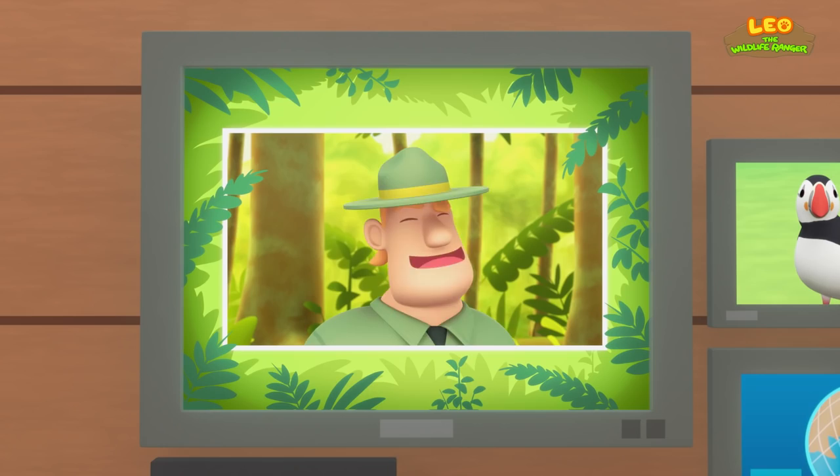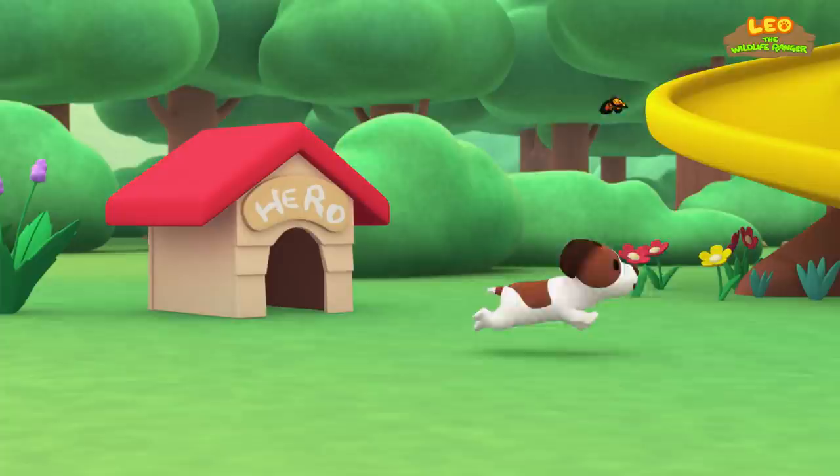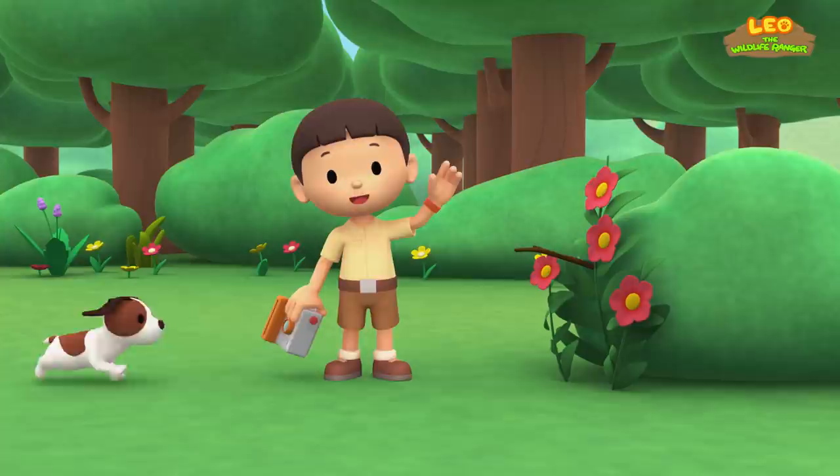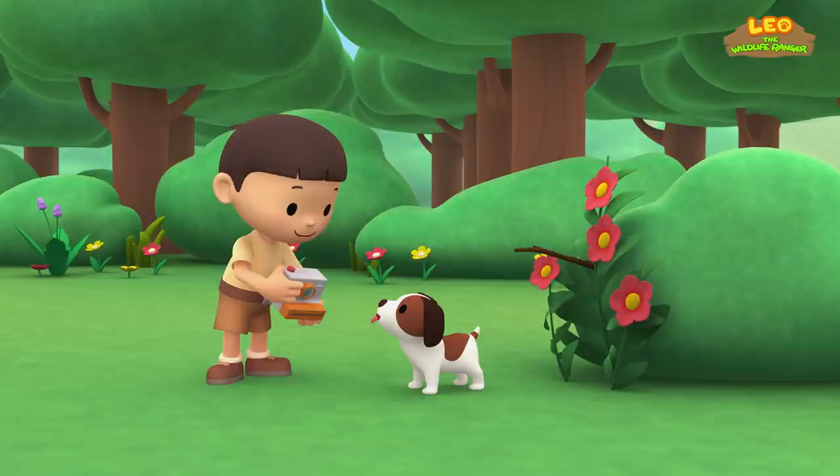The Marvelous Spatule Tale. Hi, everybody! My name is Leo. I am a Junior Ranger. And this is my puppy, Hero. Look, Hero. Dad lent me his Polaroid camera. Let me take a photo of you.